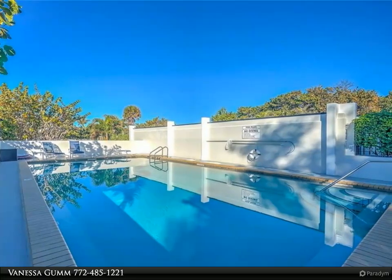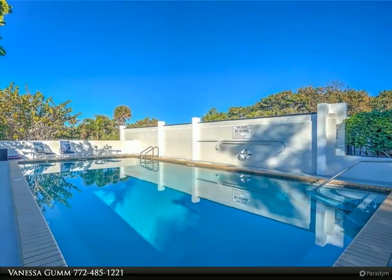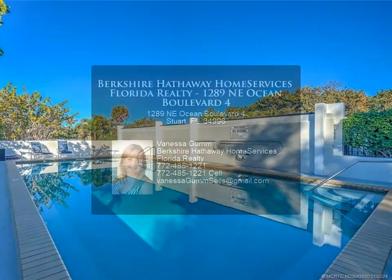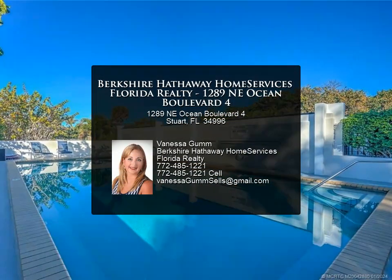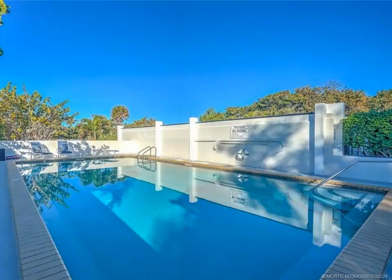Pets are considered on a case by case basis with a $350 non-refundable pet fee and a $100 association application fee. The unit is $7,700 per month during season or $4,000 per month off season.